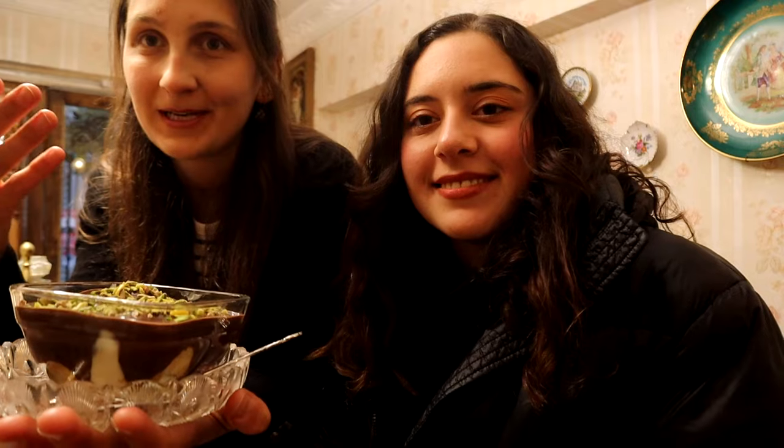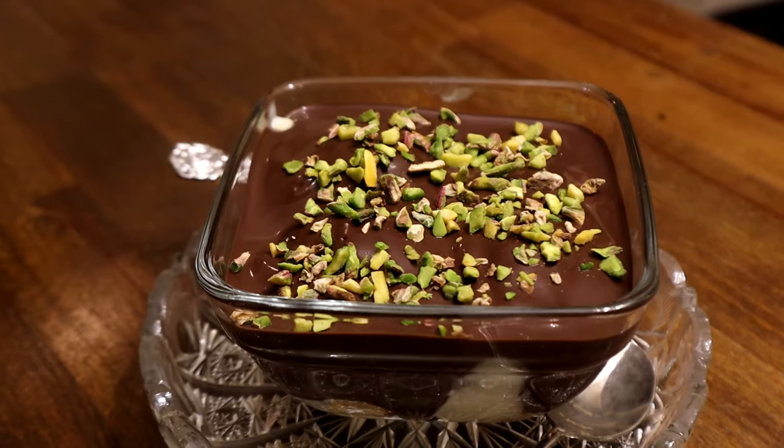Now we came to our last stop, which is a profiterole place called Dolce Profiterole. It is one of the best profiteroles you can find here in Istanbul. Definitely if you want to end your trip, this is a very nice place where you can enjoy your dessert. We hope you liked our Cihangir guide — if you liked our video, please don't forget to subscribe and like, and see you in another video. Bye!